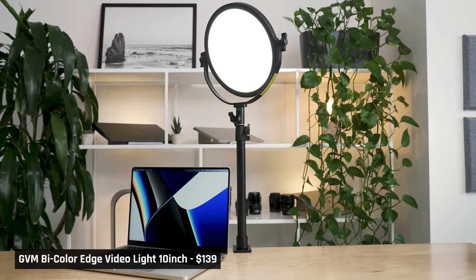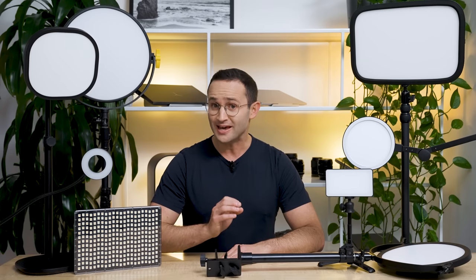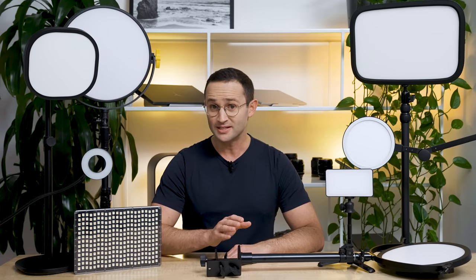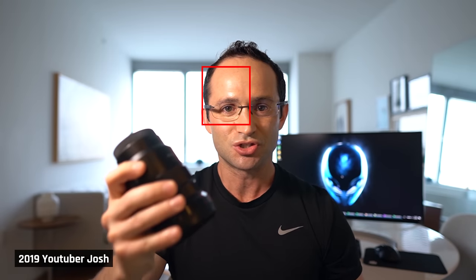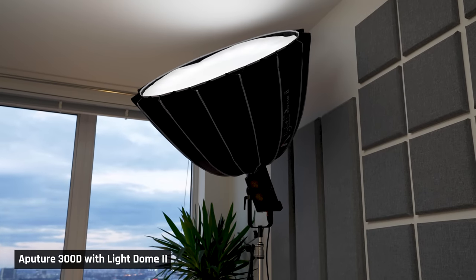Next, at $139, is the GVM BiColor 10-inch Video Light. GVM is a cheaper professional video light brand. This light is an LED-edge diffuse light. The light comes in a kit with a desk clamp mount and can be powered by standard rechargeable NP-F batteries or the included adapter. If you don't know what a diffuse light is: these are lights designed so that when the light hits you, it is soft — it won't create harsh, overexposed spots on you. This mimics how you would look out in natural sunlight. Generally speaking, the larger the light, the more the light bounces around before it hits you and the more diffused it is. That's why YouTubers use lights with large softboxes on top.